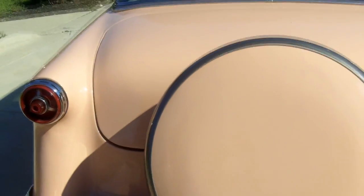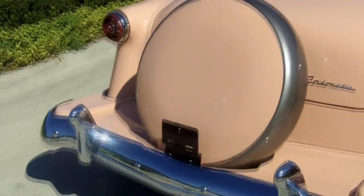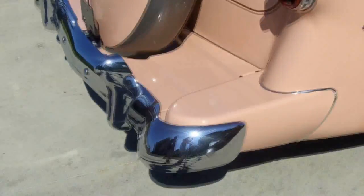This also has the Continental kit with the tire on the back, which is really cool. This car is really, really a looker — people just stop and look at it all the time.